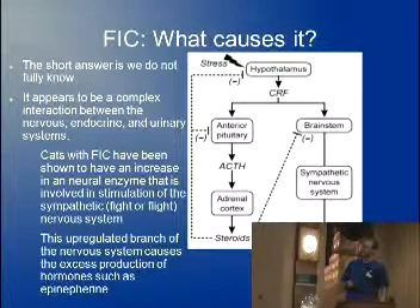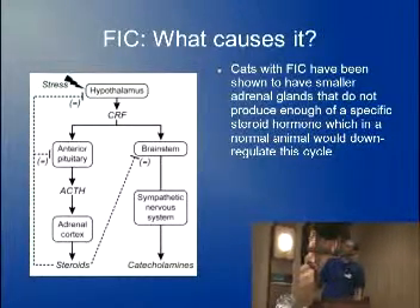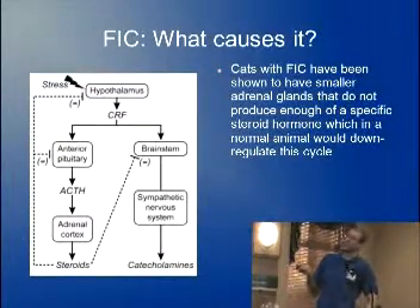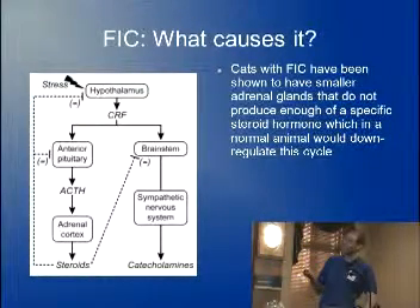The upregulation of this system causes that fight-or-flight feeling and the release of hormones like epinephrine, basically from the adrenal glands. Cats with idiopathic cystitis have also been shown to have smaller adrenal glands, which is interesting because when stress hits the brain, it travels down this pathway all the way to the adrenal glands — which sit right next to your kidneys. Those adrenal glands release a steroid that shuts off the side of the system ramping the body up. These cats don't have that step that tells the body to relax, so it becomes a vicious cycle.